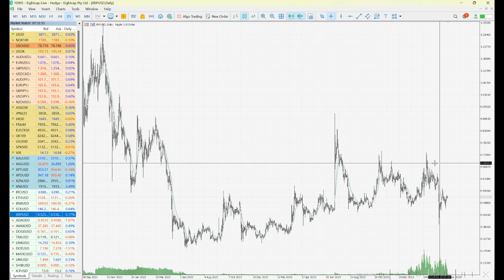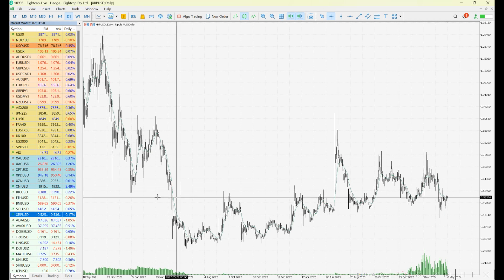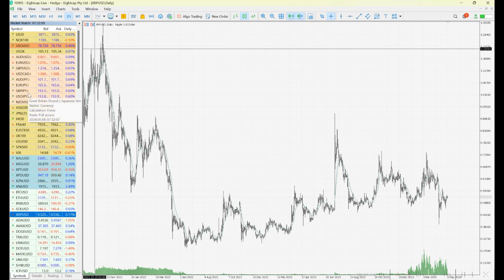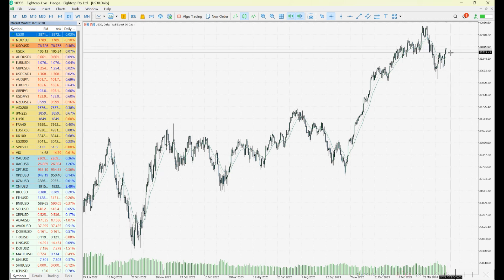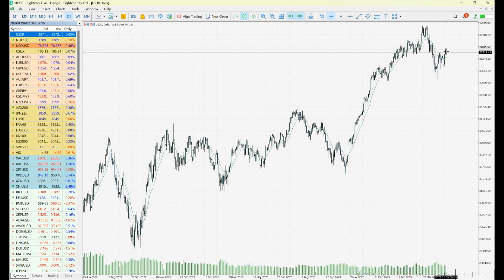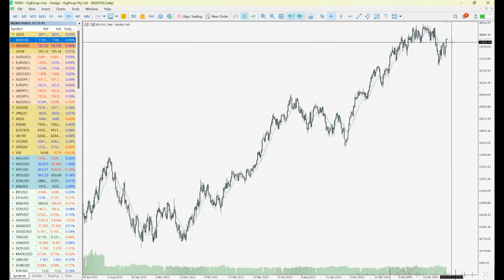To wrap up — keep an eye on gold and that key short-term support. Currencies are quite interesting at the moment, particularly the US dollar and its majors. On US stock indexes, we want to see if further buying leads to a pullback, a higher low, and a new move out — similar to what we're watching in crypto with breakouts potentially turning into new trends. Keep an eye on the Nasdaq 100 as well in a similar situation.